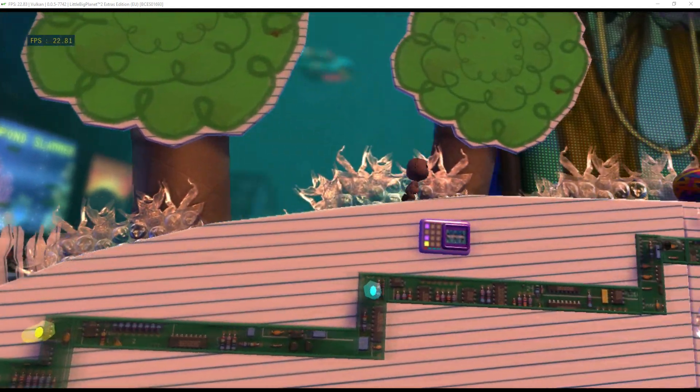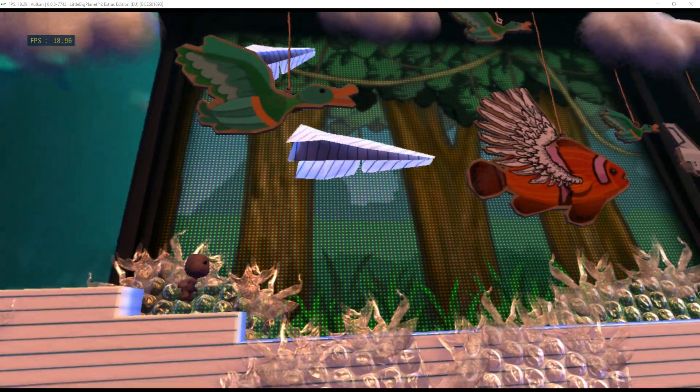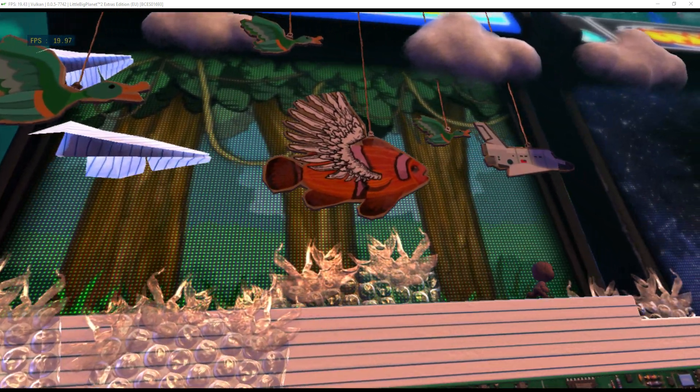Stay out of trouble by using the big J — a jump. Tap the action button for a precise dainty hop, or hold it down for a dirty great big leap.